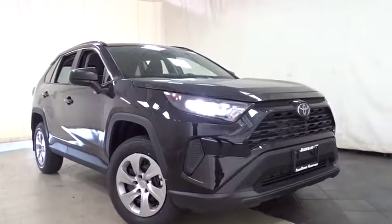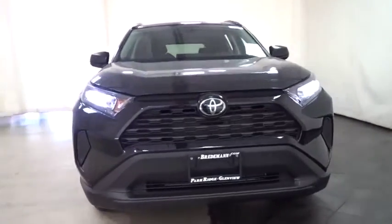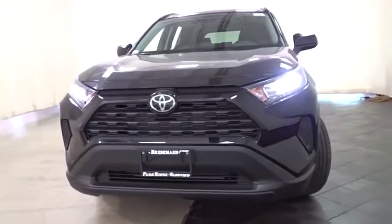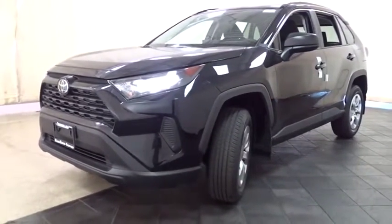Come test drive the 2019 Toyota RAV4. The RAV4 is one of the most fuel-efficient SUVs in its class. Versatile and efficient, RAV4 mixes the comfort and drivability of a sedan with the benefits of an SUV.